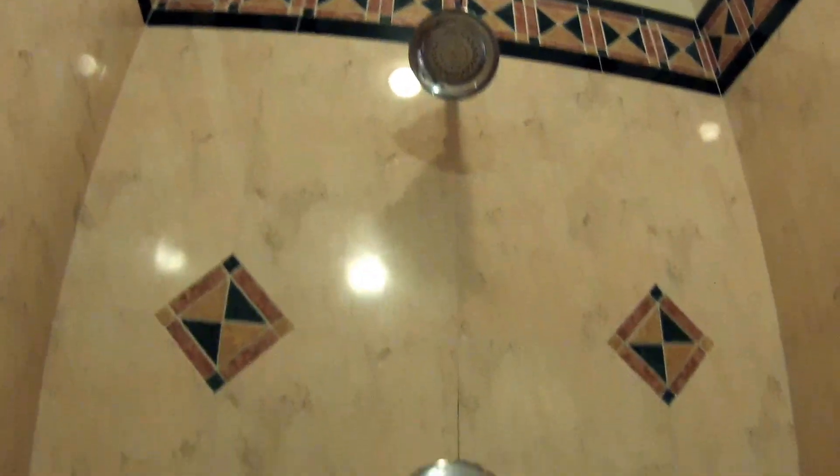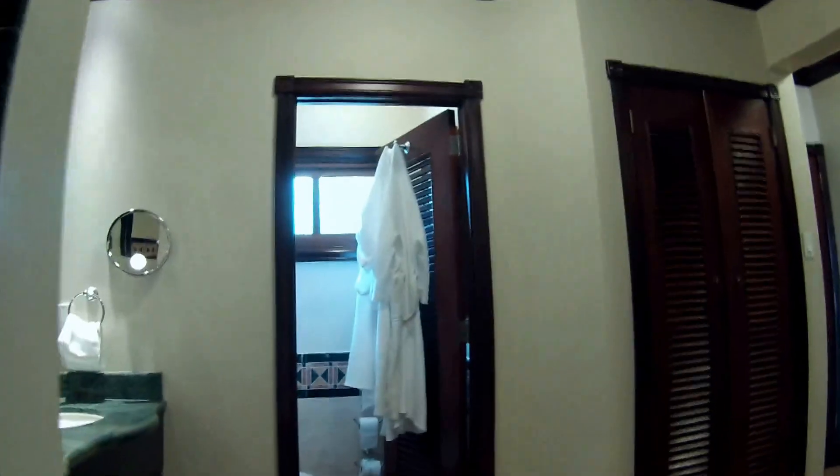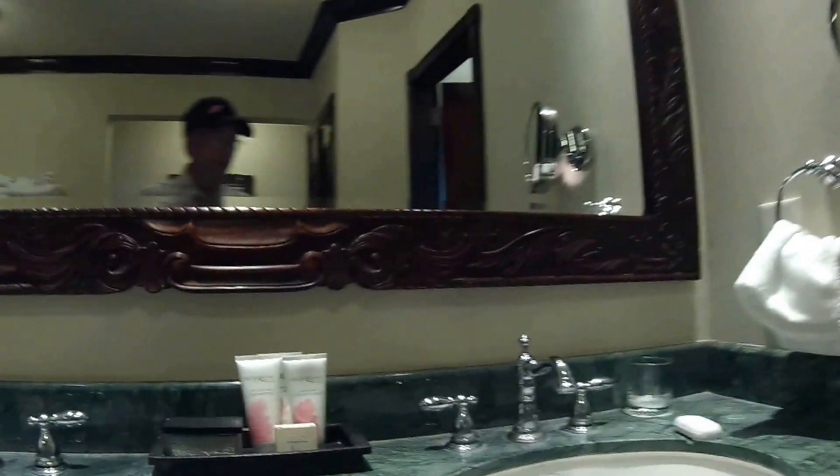Walk-in shower, doorless. We've had plenty of hot water — gets here very quickly. You're supplied with shampoo, body wash, conditioner, and lotion.